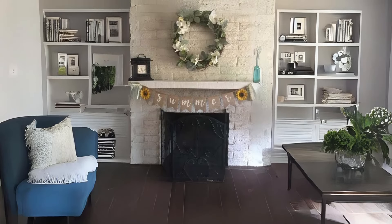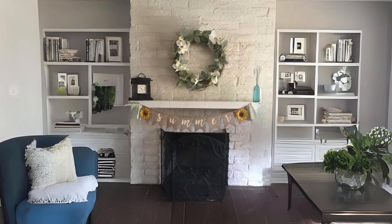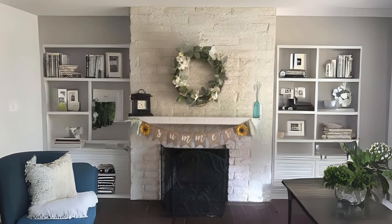Rustic Burlap Banner for the Fireplace. Transform your fireplace into a focal point of summer cheer with a rustic burlap banner that celebrates the season. It's a creative way to add warmth and character to your living space.